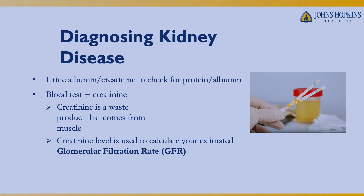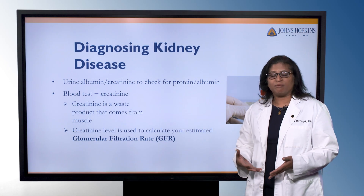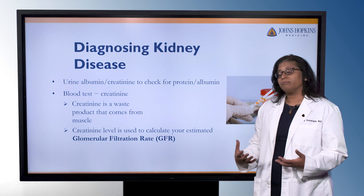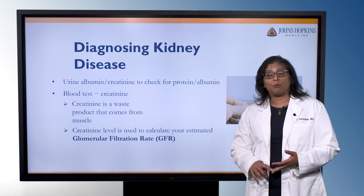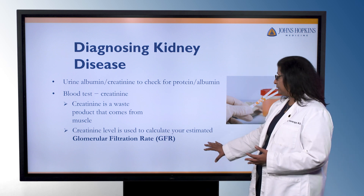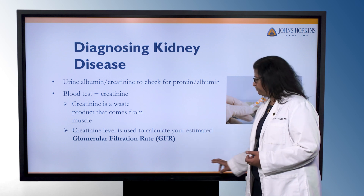The other test is a blood test for creatinine. Creatinine is a waste product from our muscles — we have no other use for it — so it's a good way of measuring how well the kidneys are filtering or cleaning the blood. Everyone has a different amount of muscle mass, so we put these creatinine levels into formulas that adjust for age, whether we're men or women, and nutritional status. This gives us a calculated or estimated glomerular filtration rate, or GFR.